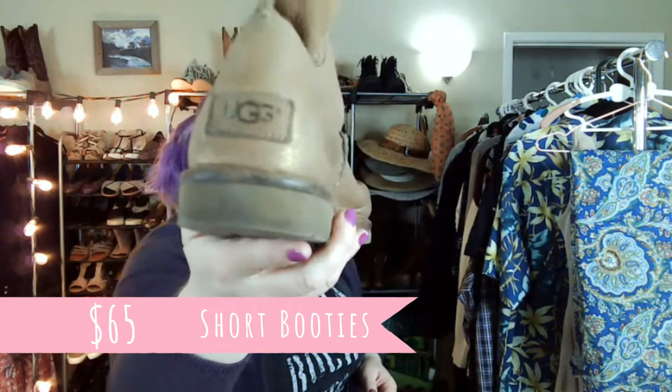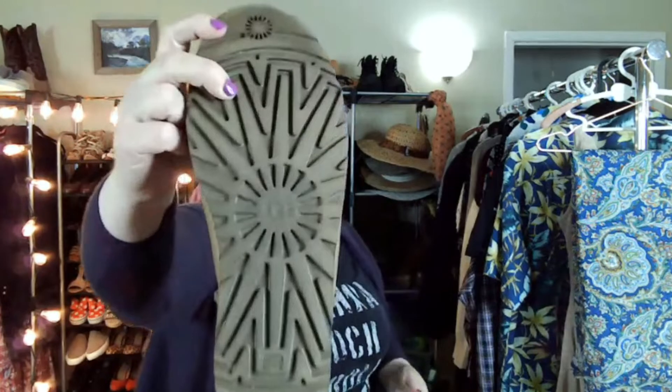So these are Uggs. At first I thought, and as far as I can tell, they are real. They do have the holographic strip inside, though not all real Uggs have that. These are size 10 women's. At first I thought they cut them off, but then I realized they have these straps on the side on both. So they're like a short style and there's no shearling inside — they're just regular leather boots.